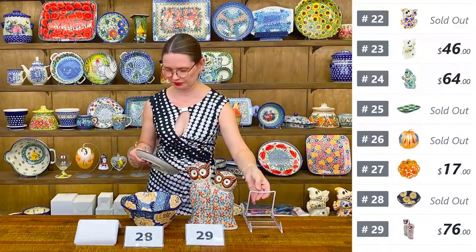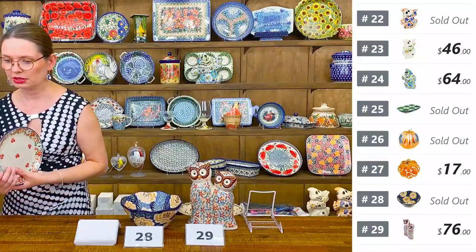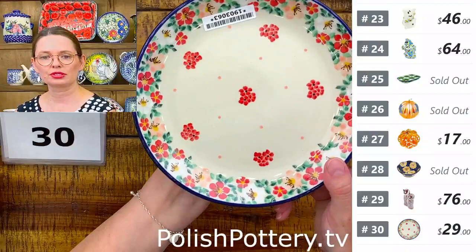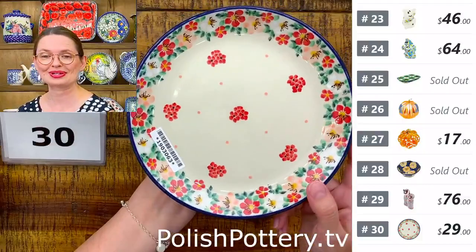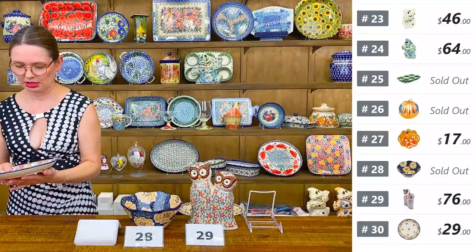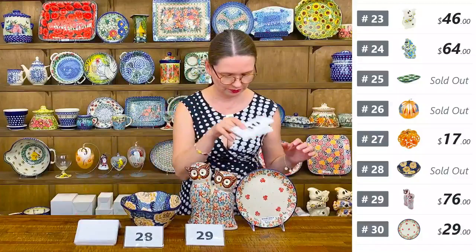Number thirty is a dessert plate from Ceramica Artystyczna, Unicat 5002, designed by Mr. Saliana. $29 tonight. Seven inches in diameter — perfect as a dessert plate, side salad plate, or sandwich plate.